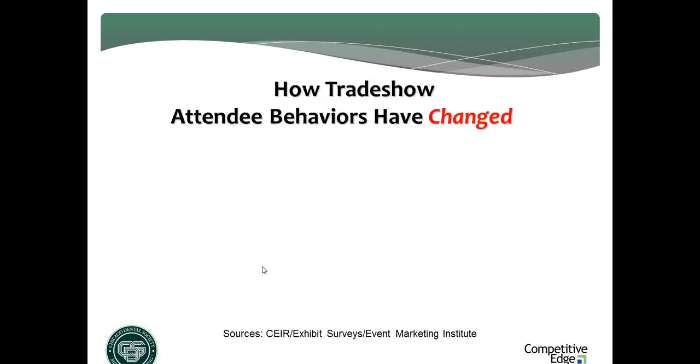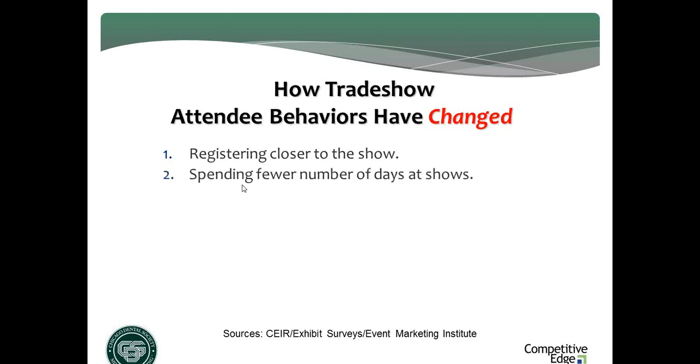Let's talk about trade show attendee behavioral changes. The first big change is they're registering closer to the physical date of the show. In years past they used to register two to three months ahead; now sometimes they're waiting until two to three weeks. The Chicago Dental Society is doing everything they can to drive pre-registration farther in advance, including discounts. Second — and these are trade show trends across North American trade shows — they're spending fewer total days at the show.